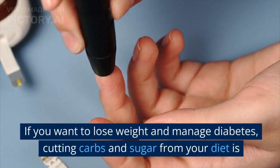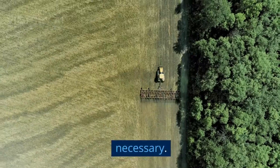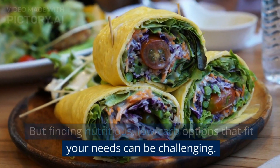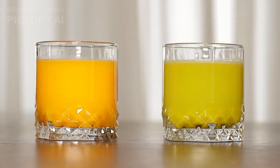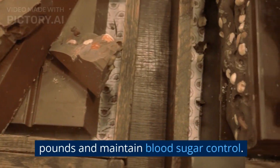If you want to lose weight and manage diabetes, cutting carbs and sugar from your diet is necessary. But finding nutritious, low-carb options that fit your needs can be challenging. That's why we've compiled a list of 20 of the healthiest, almost no carbs and no sugar foods that are perfect for anyone looking to shed pounds and maintain blood sugar control.